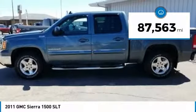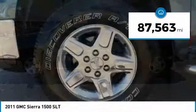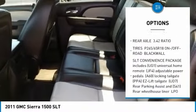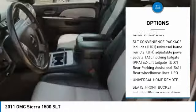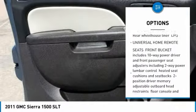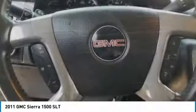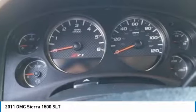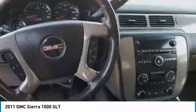This vehicle has less than 90,000 miles. Here are some of this vehicle's great options: Tow Hitch, Anti-Lock Braking System, Power Steering, 4-Wheel Drive, Aluminum Wheels, Universal Garage Door Opener, AM-FM Stereo Radio, AM-FM Stereo with CD Player and MP3 WMA Capability, Premium Sound System.